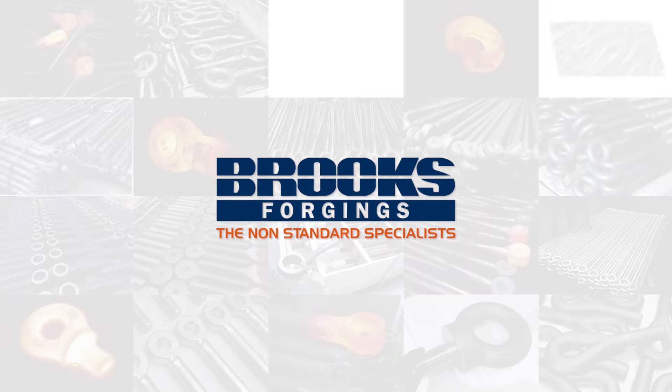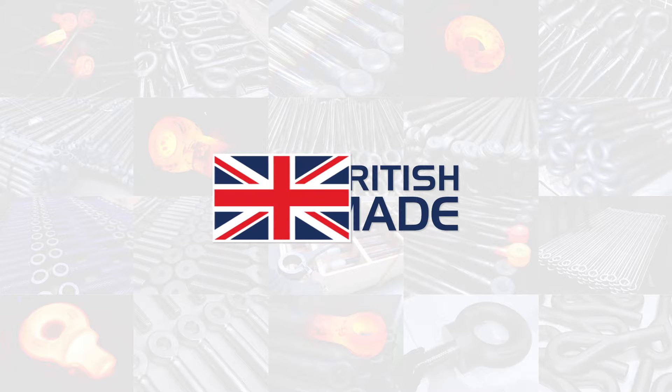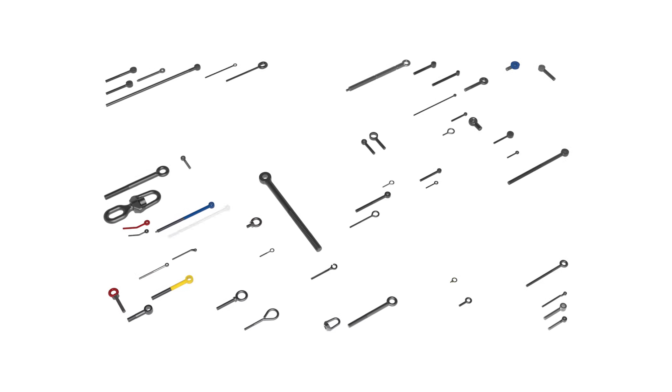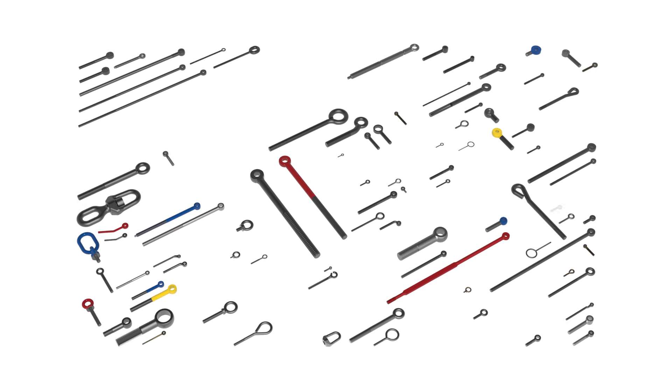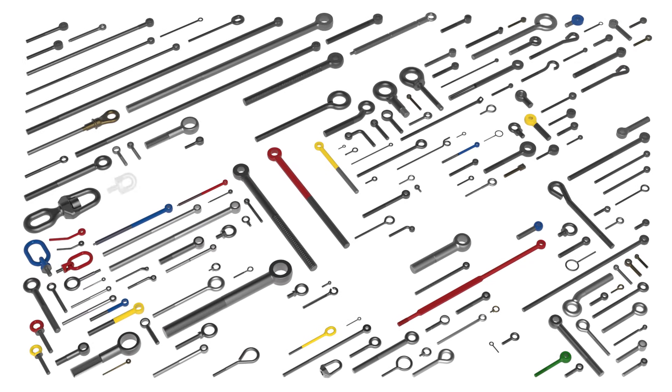Brooks Forgings, the non-standard specialists. British made since 1960. In this video we'll focus on our diverse range of eye bolts and eye nut components, and give you an insight into our extensive manufacturing capability.